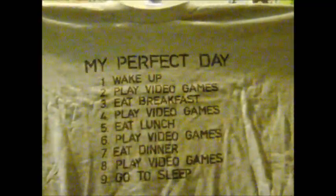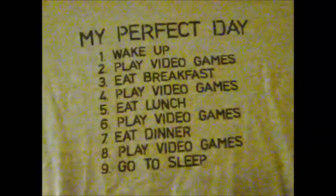This next one isn't really a video game shirt, but it's one of my favorites because it symbolizes me so much. It says: 'My Perfect Day — wake up, play video games, eat breakfast, play video games, eat lunch, play video games, eat dinner, play video games, go to sleep.' When I'm off work, that's basically what I do. That almost symbolizes me perfectly. I think it was my dad that got it for me.